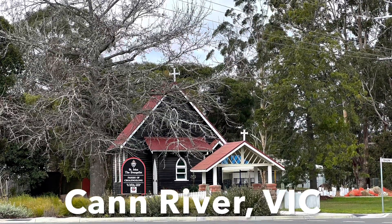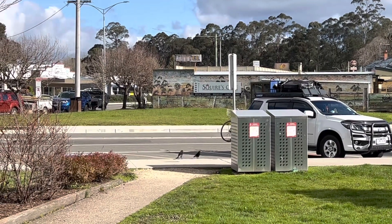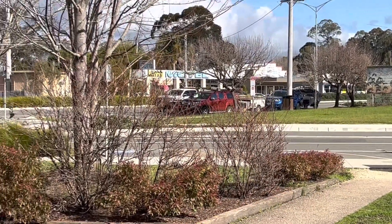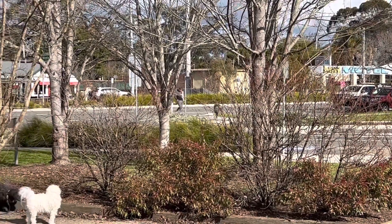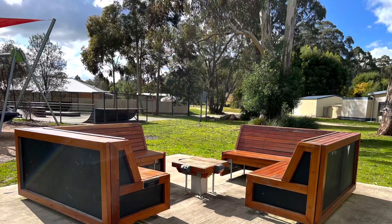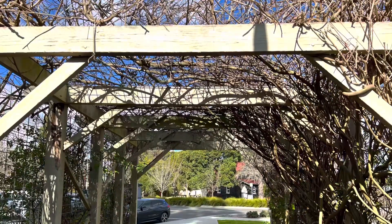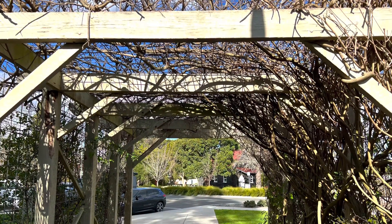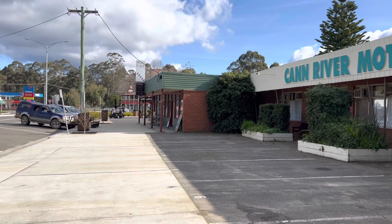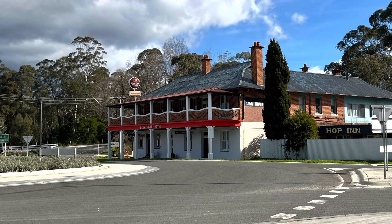There is much more to Can River than first meets the eye. Can River is in the very heart of East Gippsland. Tall forests surround the town, and native wildlife can be seen or heard almost everywhere. Once the home of five sawmills, Can River now offers visitors an ideal base from which to explore this magnificent region. Stop and spend some time here and discover the hidden treasures of Can River.